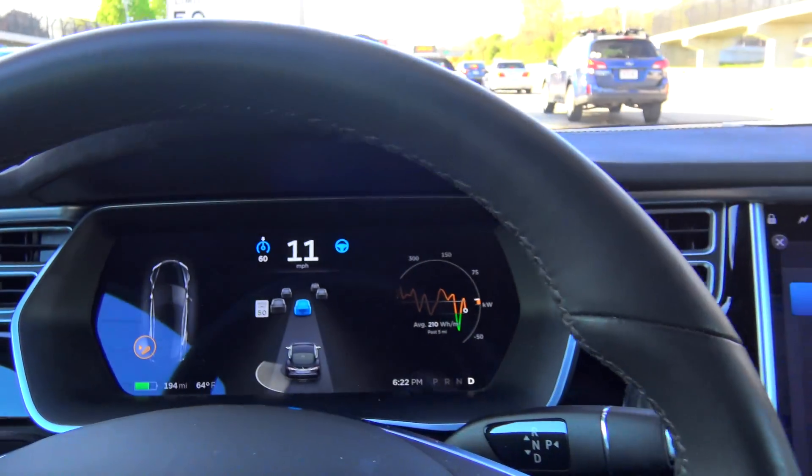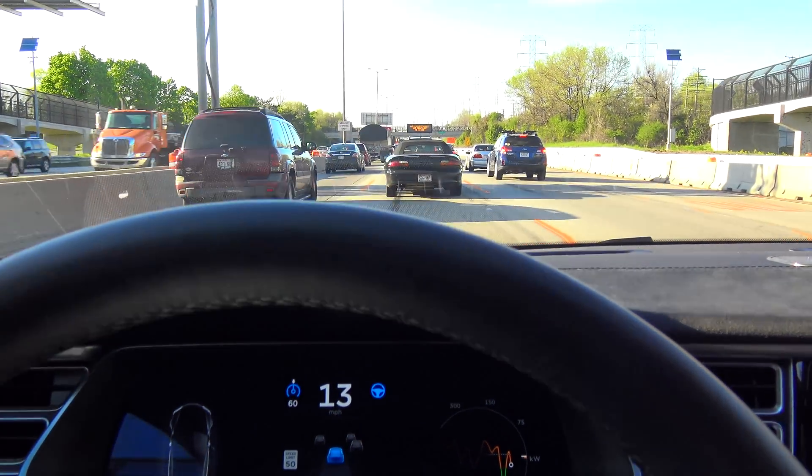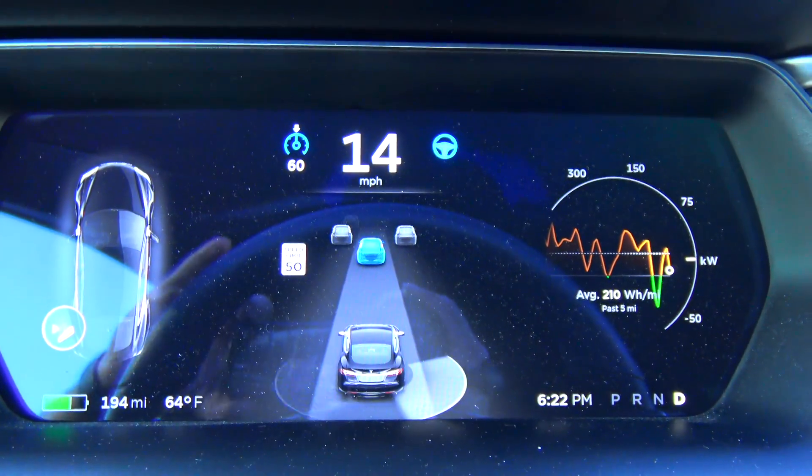Autopilot is doing absolutely a flawless job of stop-and-go traffic. Salute!